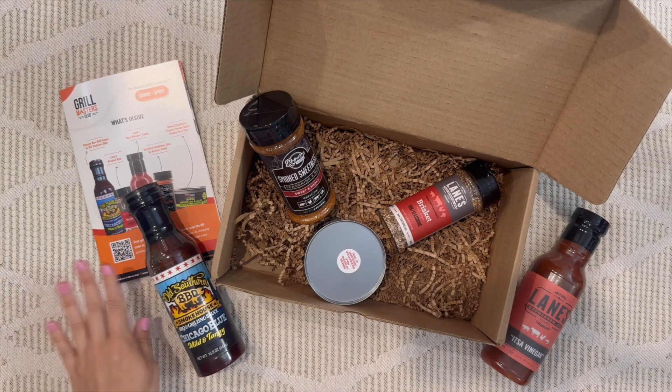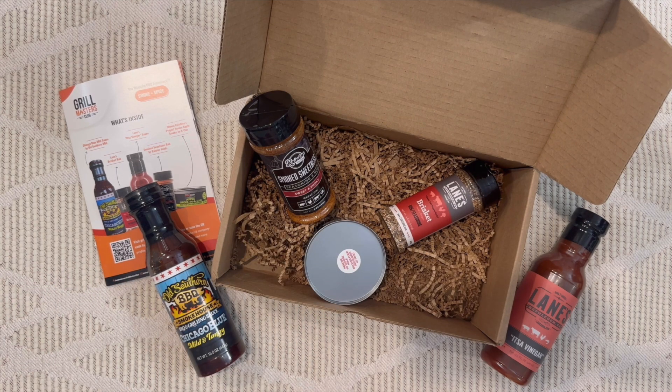This is Grill Masters Club — lots of recipes, variety, and fun things for the dad who loves to grill. They've given us a special code for 15% off your first Grill Masters Club box, one of the best deals we've seen for them, and it's in the gift guide for you.